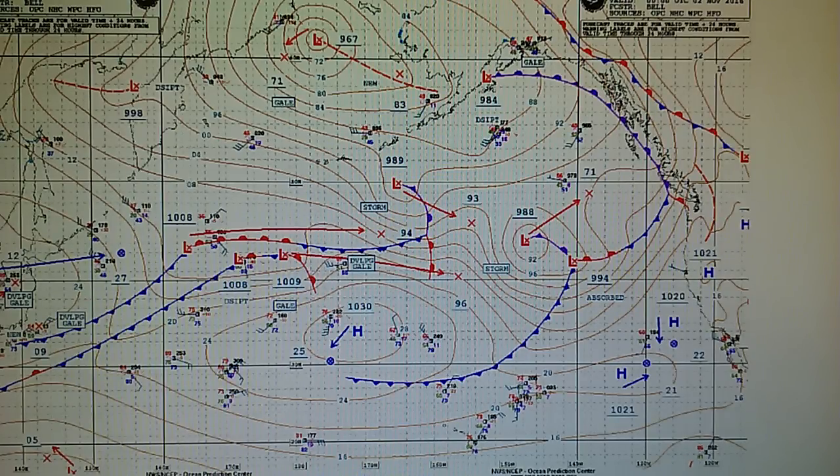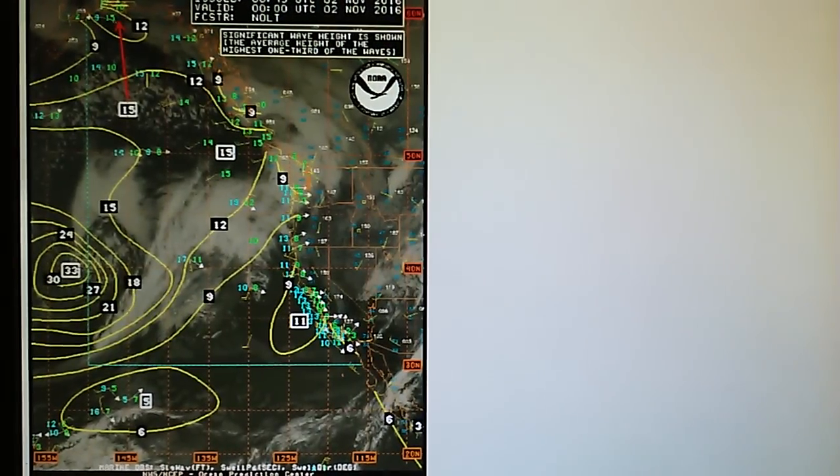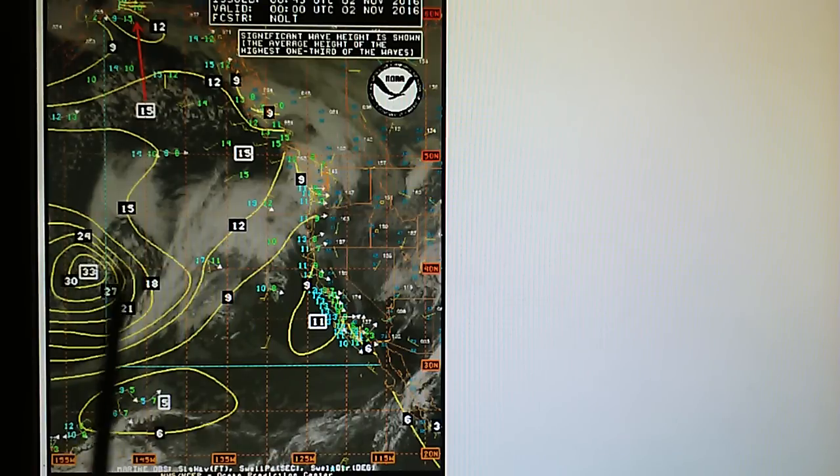That 988 millibar storm system is generating 33-foot swells right here, so this is a big weather system. This would no doubt bring a lot of rain and cool weather to Southern California, but that's being stopped — it's being prevented.